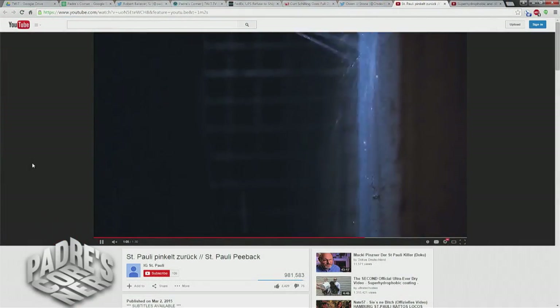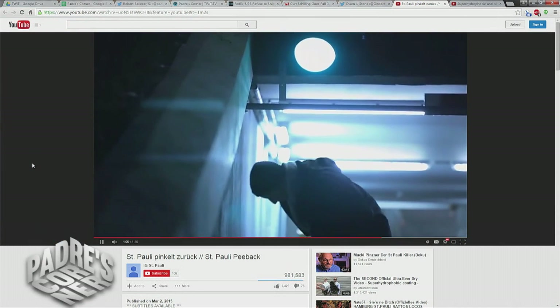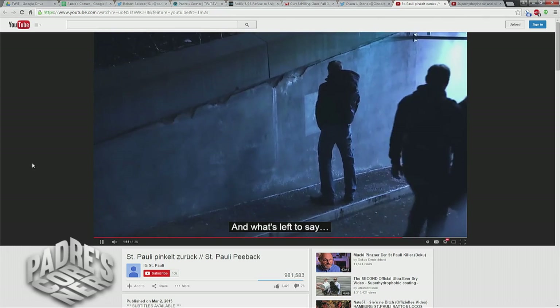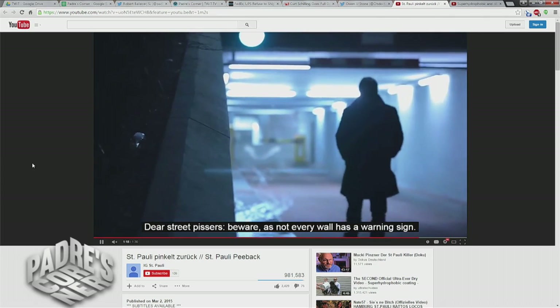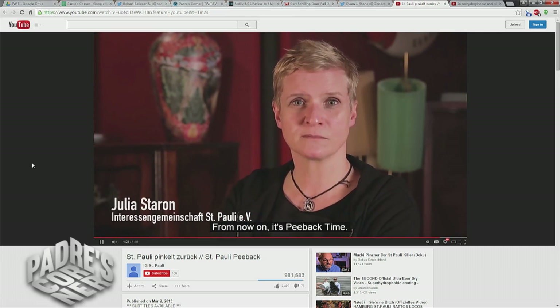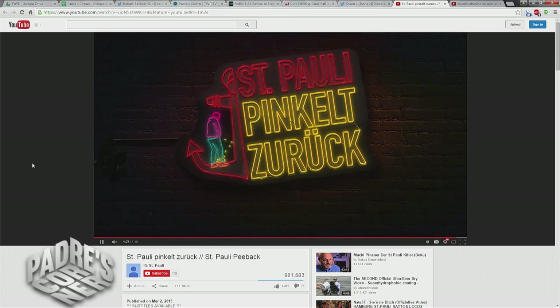This neighborhood is known as the St. Pauli Quarter in Hamburg, Germany, and they've got a problem. It's the party zone, the red light district, the place where people go to get drunk. And unfortunately, people get drunk and then they do what drunk people do — they pee on the neighborhood. Well, the folks in this neighborhood got tired of it, so they started coating the walls with this super hydrophobic material. And evidently, because you've got that layer of repulsion, anyone who pees on a wall will get their feet wet.